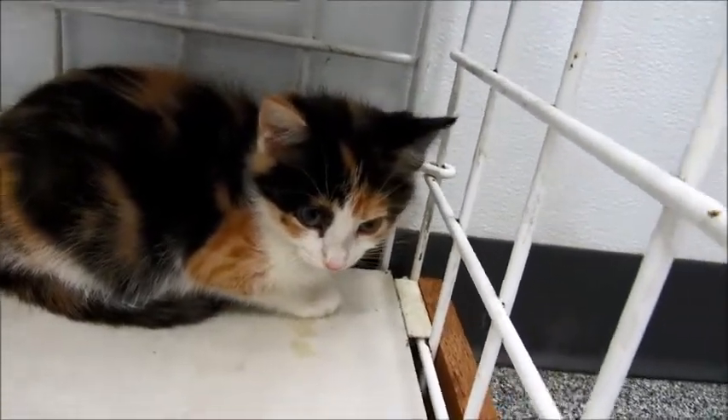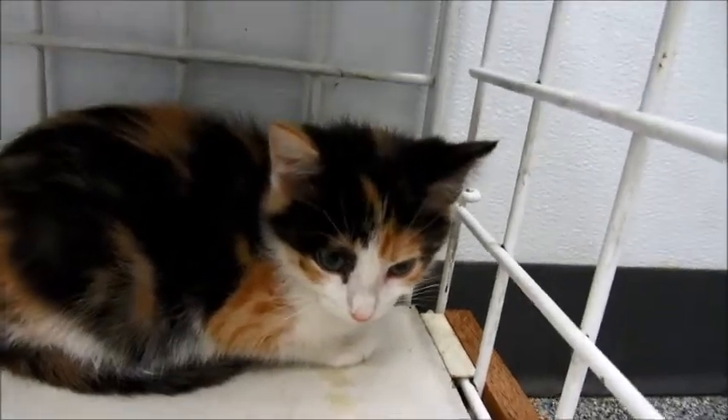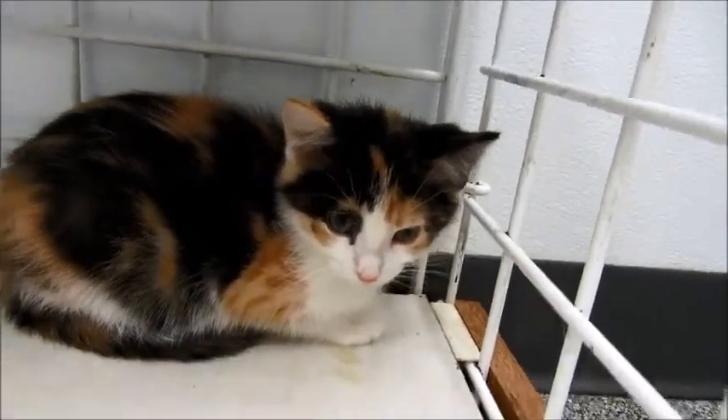All her brothers and sisters were adopted, and she's the last one. She's probably about ten weeks old. We got another cat in here, Monet, to kind of loosen her up.